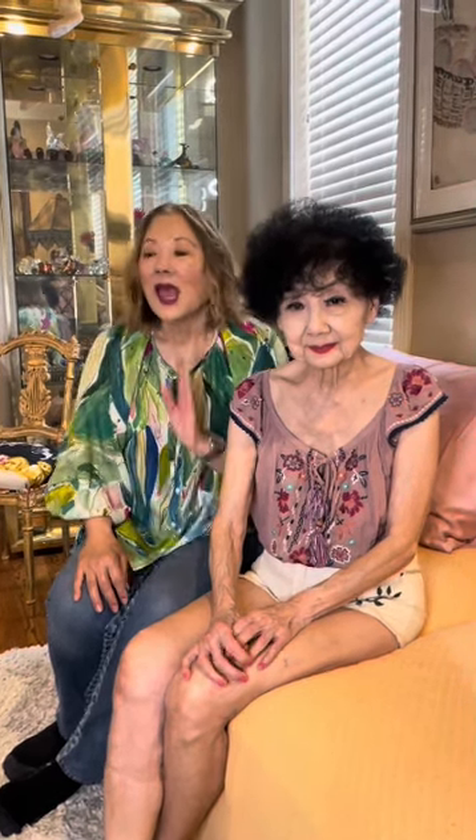Hi everyone, it's Patti and Joanne. Hi. So people have asked what my skincare routine consists of and if I use Restoracy. The answer is yes. And my skincare routine is as follows.